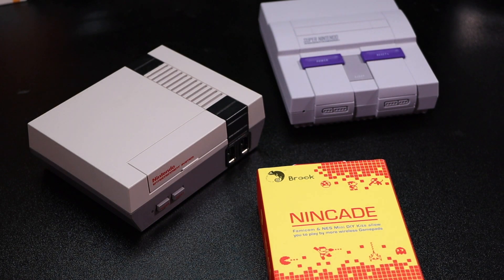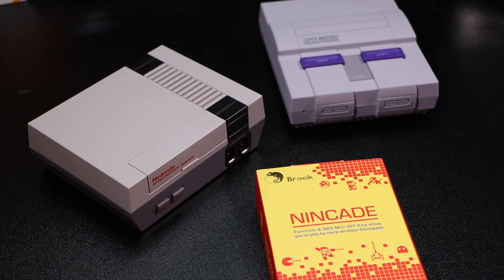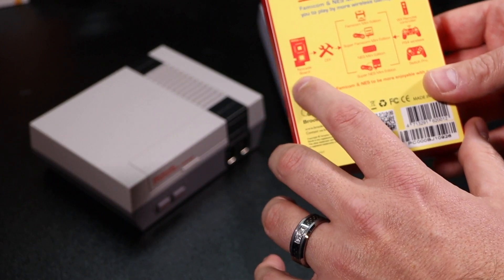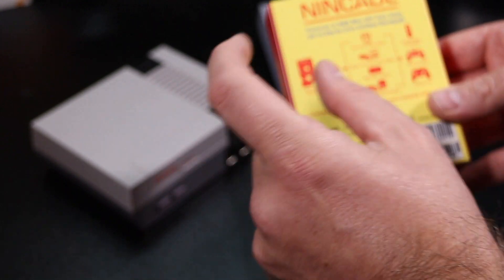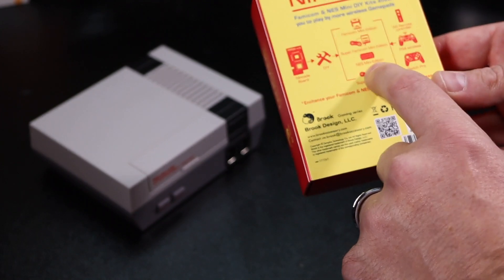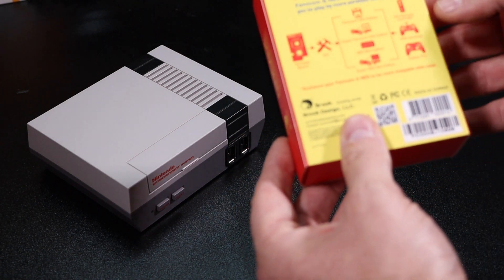We'll install it possibly into the Super NES Classic too, so we can use it with our 8BitDo controllers. This should allow me to sit far away and enjoy gaming from across the room. Let's see what's inside the Nincade box. On the back it shows it's a do-it-yourself kit. Inside this box you should have a Nincade board and a wire to connect the board to the motherboard inside. It works with the Famicom Classic, Super Famicom Classic, NES Classic, and Super NES Classic.